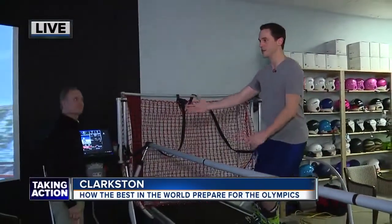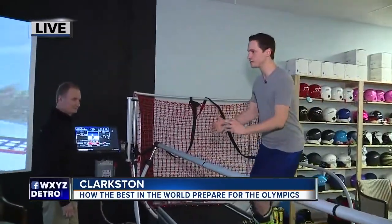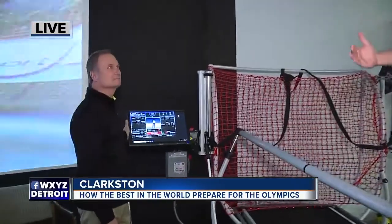Joining me now is Bob Thomas, who took me from a guy who'd never even been on a set of skis to — I want to say — moderately worthwhile of showing off on TV. Bob, tell me a little bit about this. It's new technology, it's wonderful to use, but what's the benefit of it for those of us who haven't been skiing before?